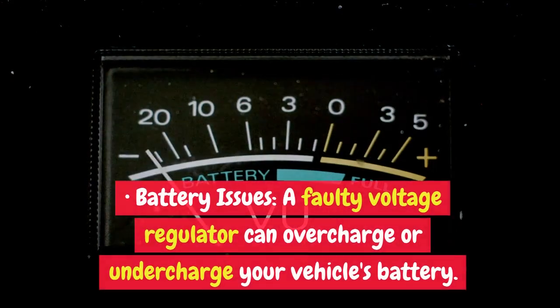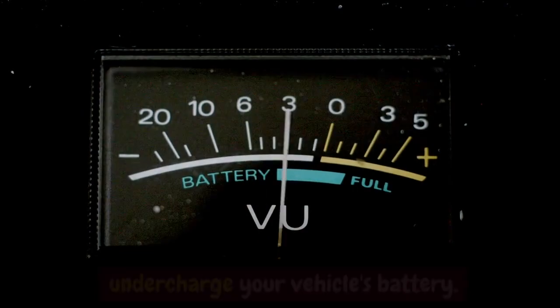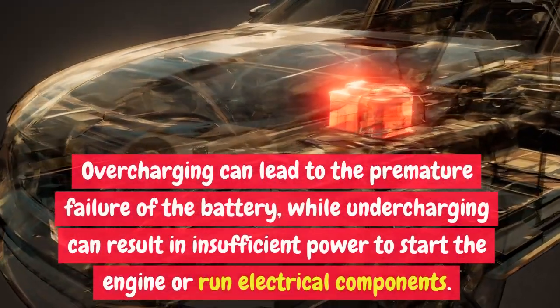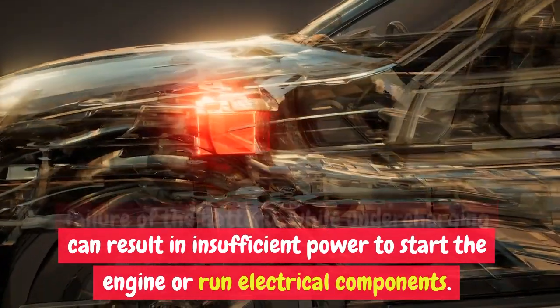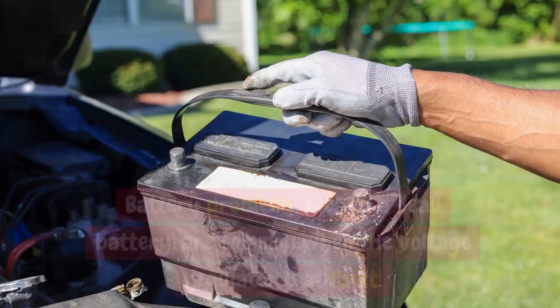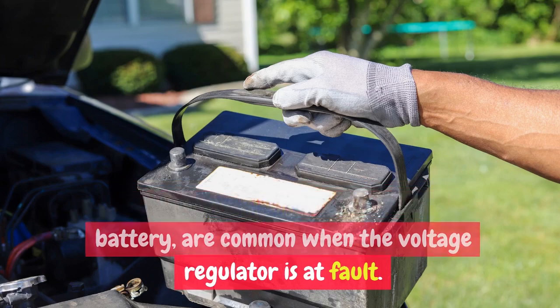Battery Issues: A faulty voltage regulator can overcharge or undercharge your vehicle's battery. Overcharging can lead to the premature failure of the battery, while undercharging can result in insufficient power to start the engine or run electrical components. Battery problems, such as a dead battery, are common when the voltage regulator is at fault.